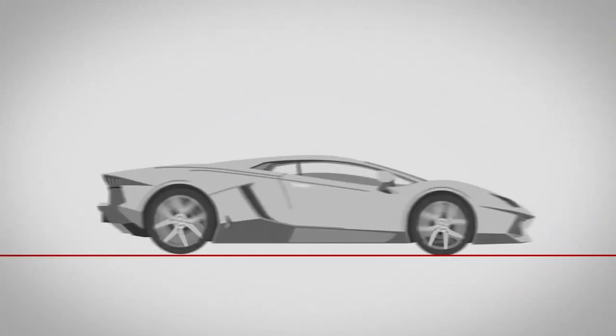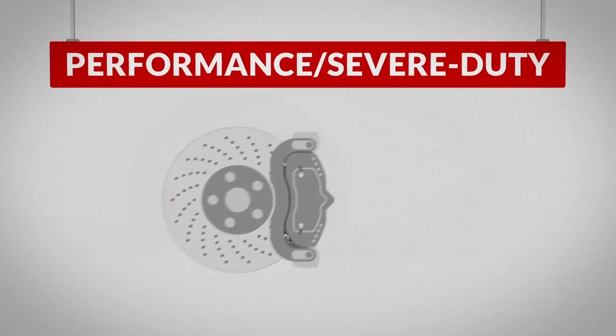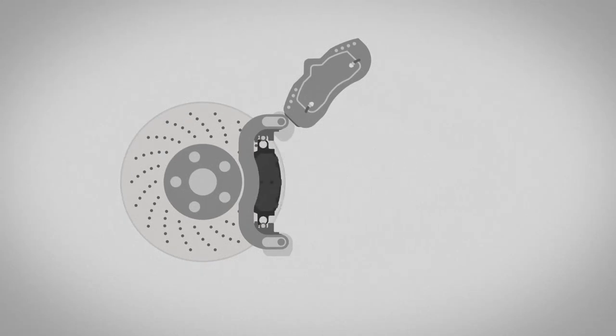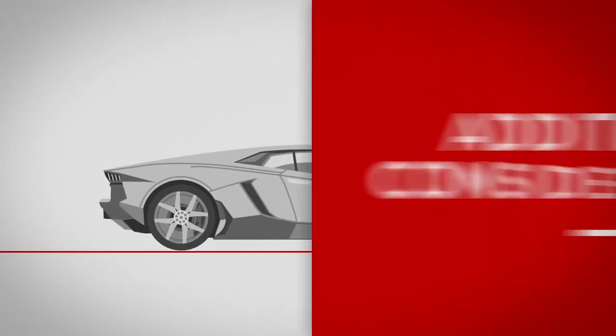If you need to stop on a dime or tow a heavy load, you'll need a higher quality brake pad. Performance or severe-duty brakes upgrade your system even further beyond the original equipment with new hardware, technology, and engineering improvements designed to push your brakes to new levels.